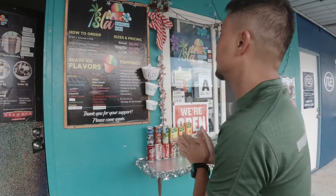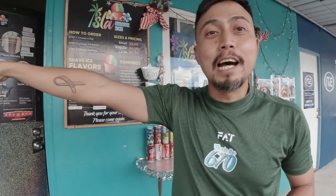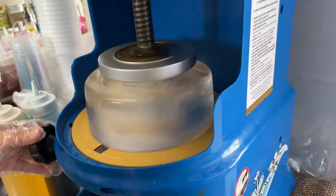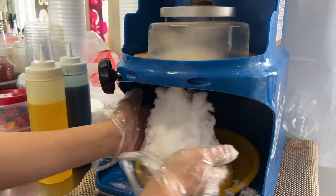I'm here at the next store — it's Isla Shave Ice. I'm not really a fan of shave ice, but I know it's really good. When my kids order it I just taste it, but now I'll be eating the whole bowl. I've been to the last two stores and the food was really good — actually heavy for snacks, also good for lunch. There's a lot of stores here to choose from. Let's try their shave ice now.